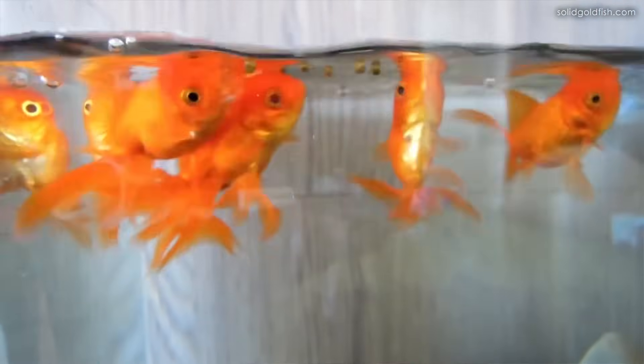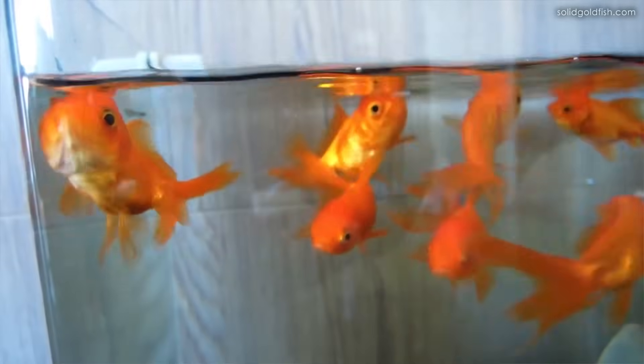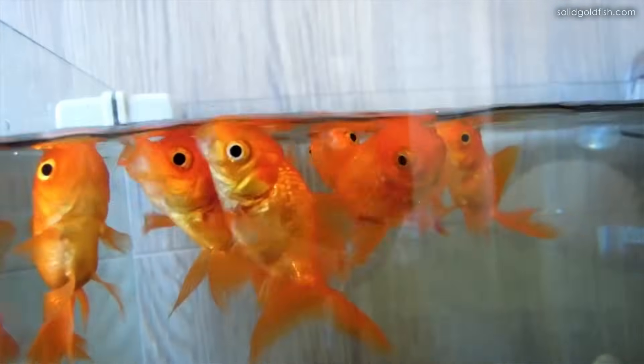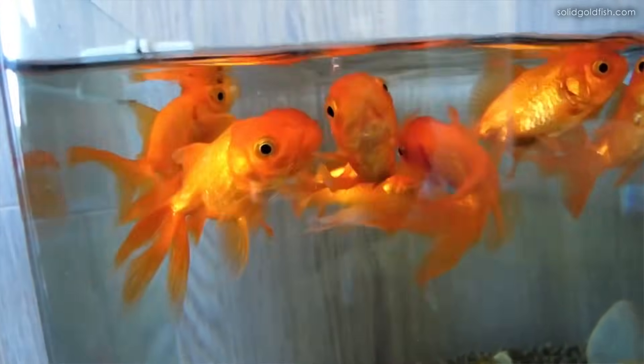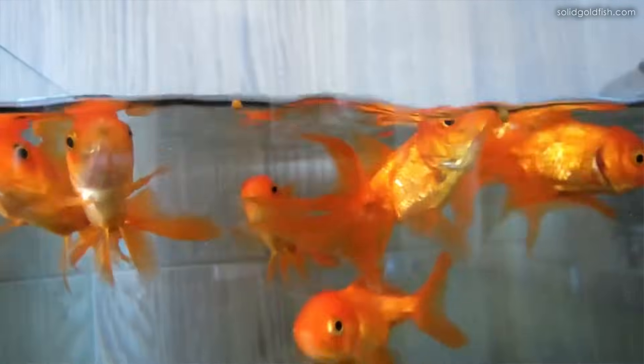The next category is flake food, which is probably the most commonly thought-of goldfish food. In general, flake food is not good for goldfish simply because it sits on the surface — just like a floating pellet — causing fish to gulp at the surface and ingest air, which can lead to buoyancy problems. I've also heard that flakes dissolve quickly and lose nutrients fast. I would stay away from flakes because of the surface gulping issue.